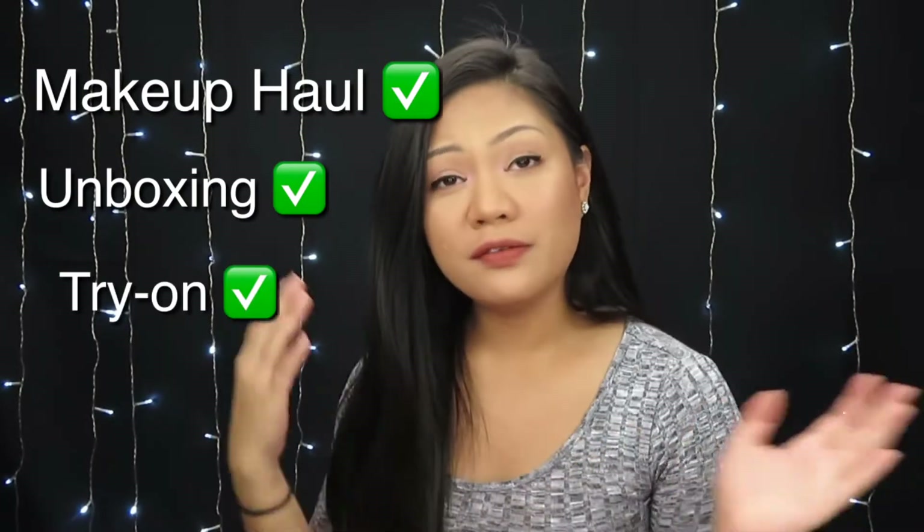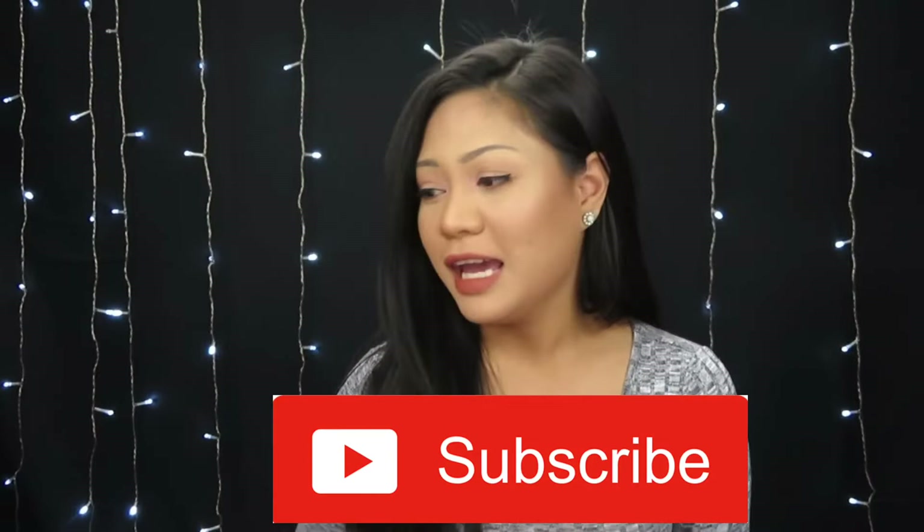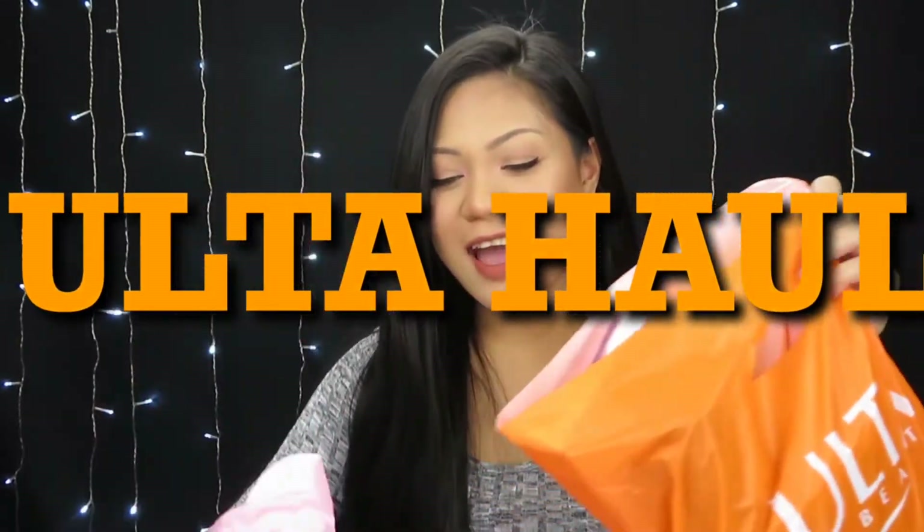Hey guys, welcome back to my channel, and if you are new here, hi I'm Christine. I upload every Wednesdays and Sundays, mostly makeup hauls, unboxings, and try-ons. If these things interest you, just hit that subscribe button, like this video, and turn on your notification bell so that whenever I upload you will be notified. In today's video it will be an Ulta haul and a little bit of a Sephora haul.